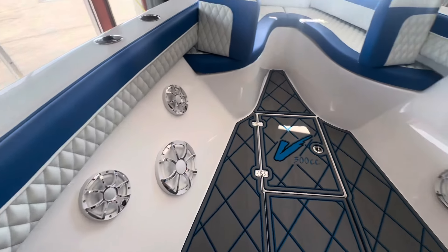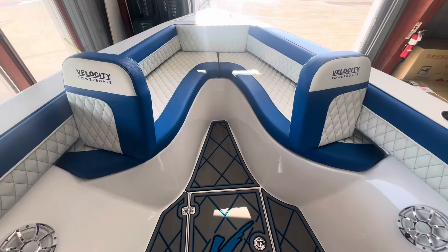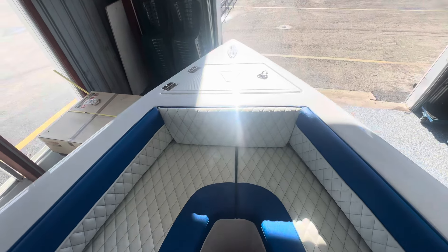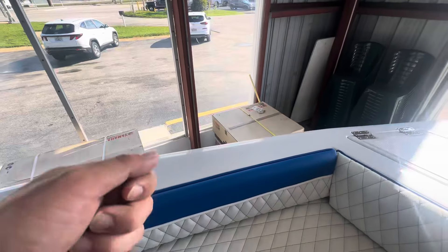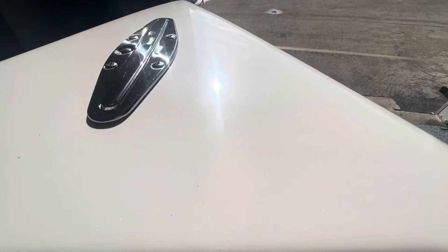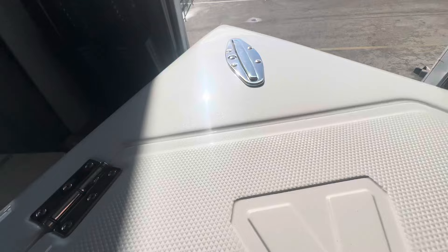More speakers everywhere — you'll be the hit at the sandbar, that's for sure. Nice forward front seating, and you really don't lose any of the fish-ability. You can still get your knees against these partitions and fight whatever you need to fight. You can see the flake in that paint job — it's just beautiful.